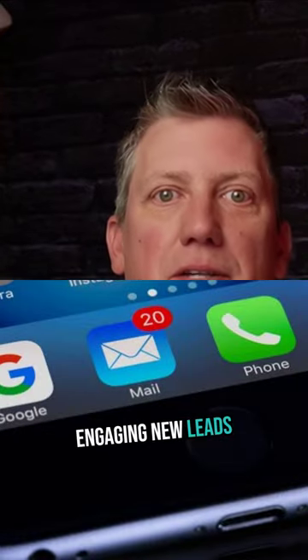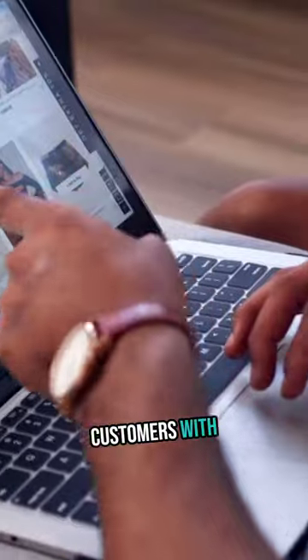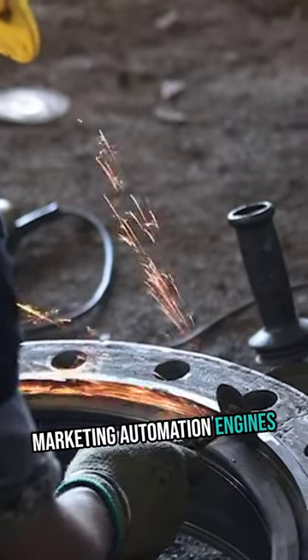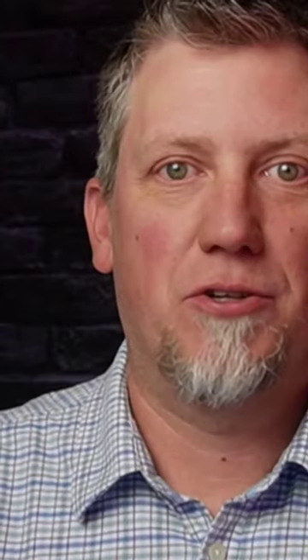Whether it's engaging new leads through drip campaigns or reactivating lapsed customers with targeted promotions, JourneyBuilder's marketing automation engines allow you to strike while the iron is hot.